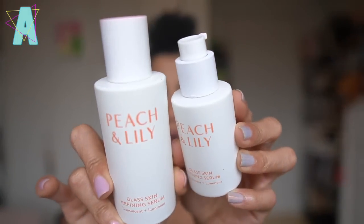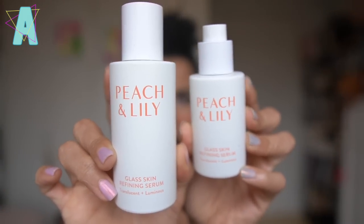I have a relationship with Peach and Lily where they reach out and ask if I wanted any of the new product releases, and they've been sending me those products. I had kindly asked them if they could re-up me on certain products, specifically the Glass Skin Serum. I bought a jumbo size and a standard size in their last sale, and I finished both.